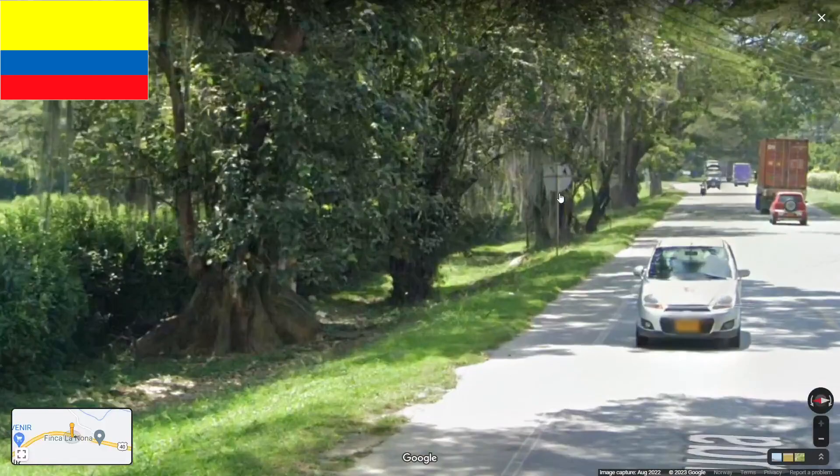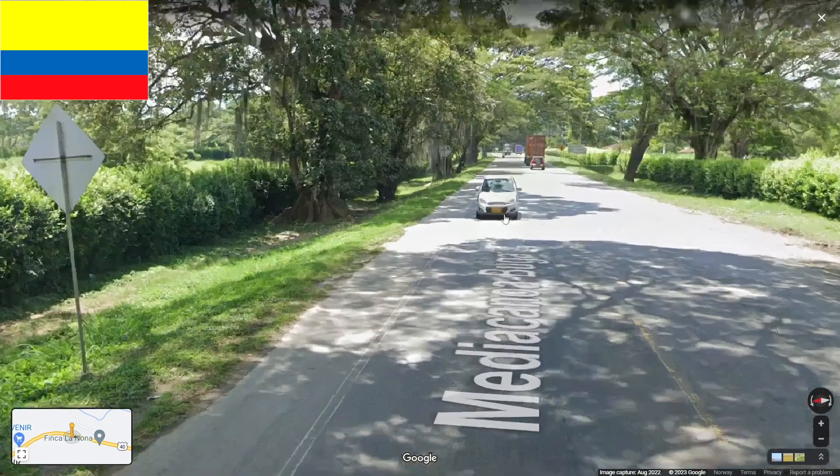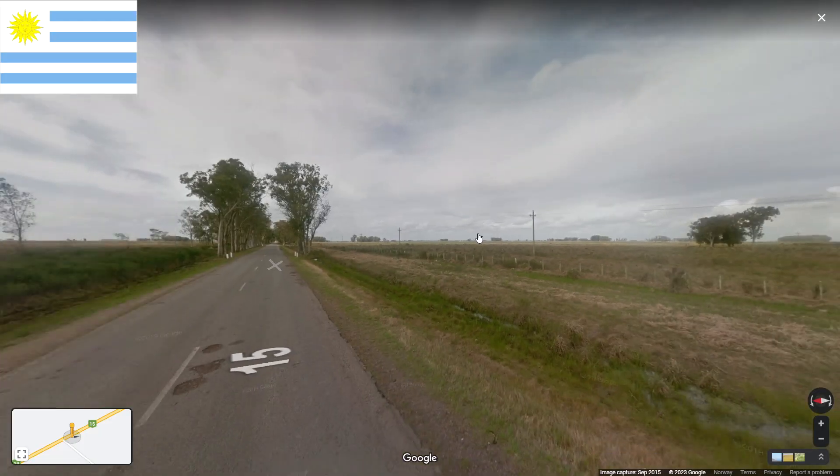Here we are in Colombia. In Colombia you will have this famous cross on the back of the sign — as you can see, every sign will have some kind of cross. Also, Colombia uses this short yellow plate, so it's pretty recognizable.